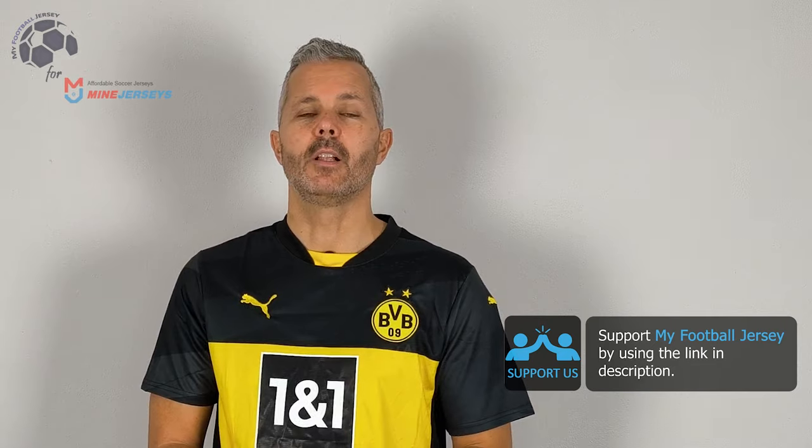Before saying goodbye, please subscribe to the channel — press this button right here — and let me know if you like the jersey by clicking the like button here below.